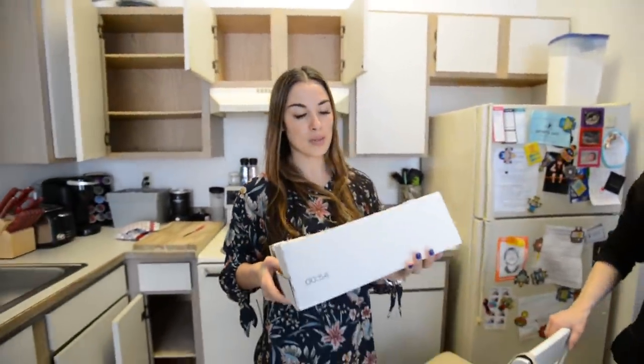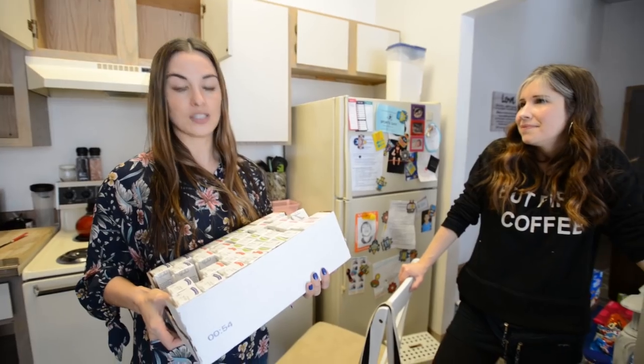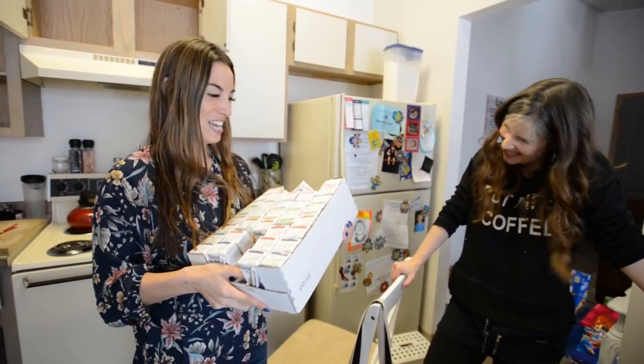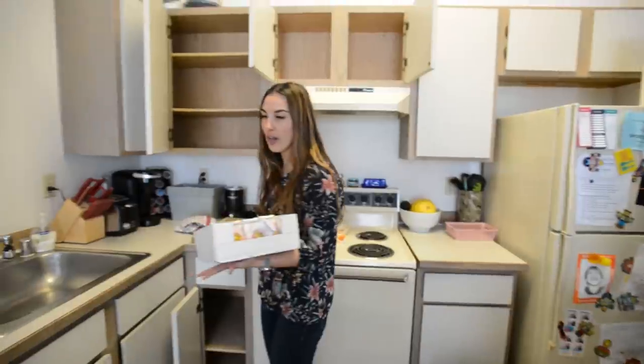I bought this for my son at Costco, and my son said, 'Mom, I really don't like those.' And I said, too bad — look how many we have. They've turned into our travel go-to type drinks, because if you have a six-year-old or a toddler, if they're really, really thirsty, they will drink anything you put in their hands.